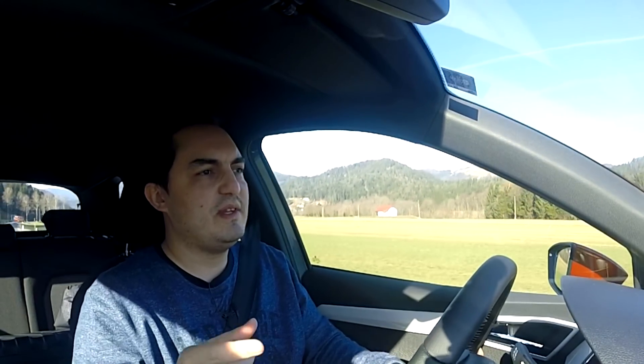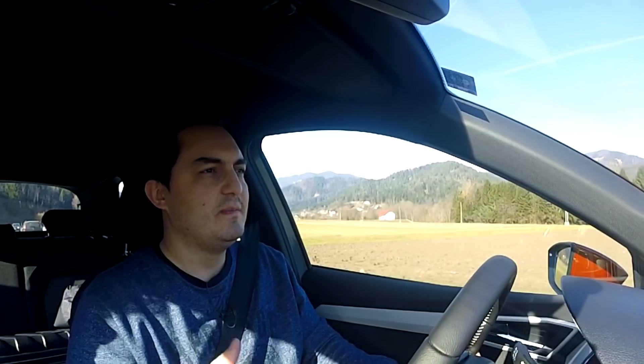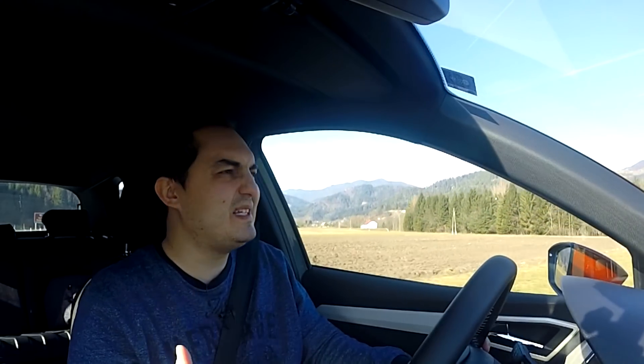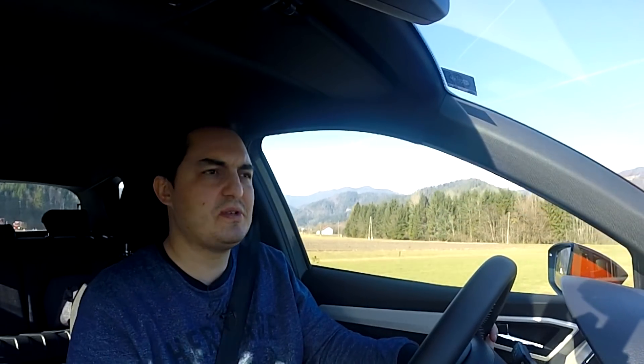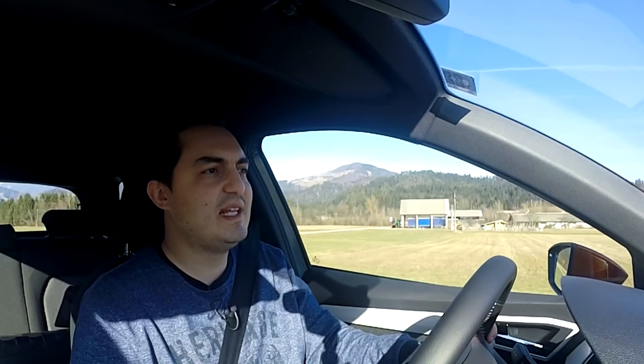Let me talk about this three-cylinder, one-liter engine at the front. Just like in the Volkswagen Polo, you'd think it's just one liter, three cylinders — I'm not so sure about that. But for a small car like this, it's not bad. It's quite good fun and it has that distinct three-cylinder sound.